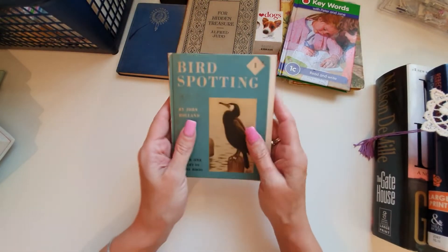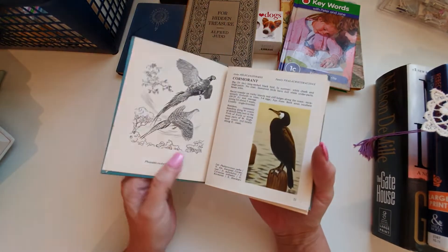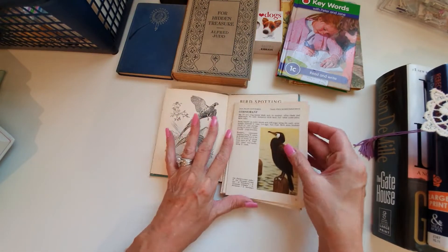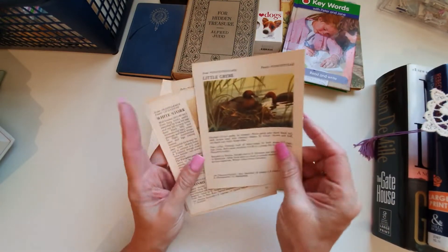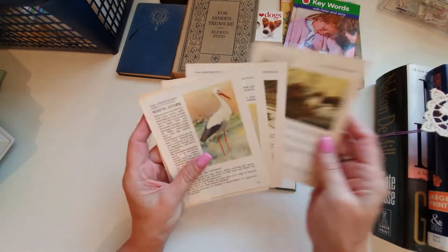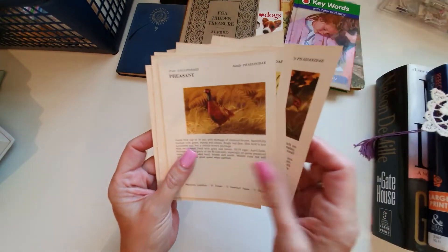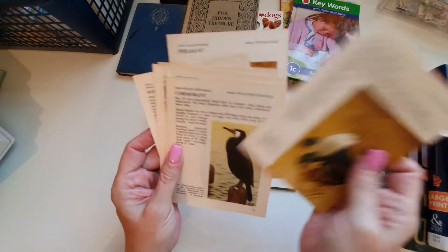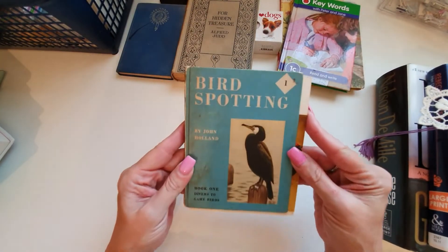We all love our bird books! This is a lovely book called 'Bird Spotting.' Look at these images — it is falling apart but look at these. I would use these for pockets, tuck spots, tags. These are just beautiful. I love these images and this is about 1950s.